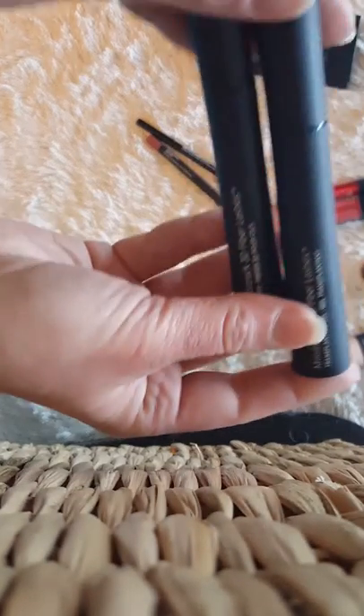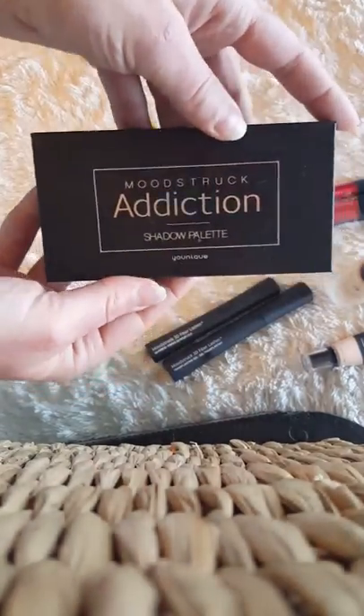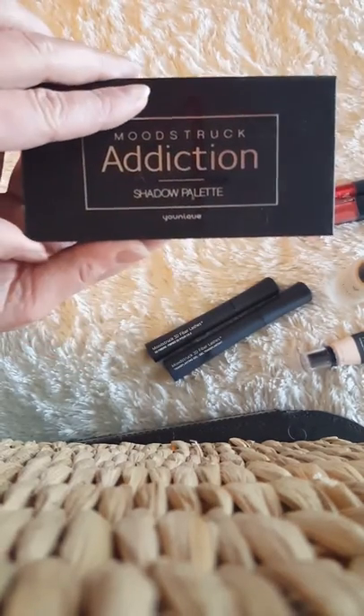3D Fiber Lashes — these are one of my must-haves, so it's going to come with the 3D Fiber Lashes. You're also going to get one of our eyeshadow palettes, and we have five different palettes to choose from.